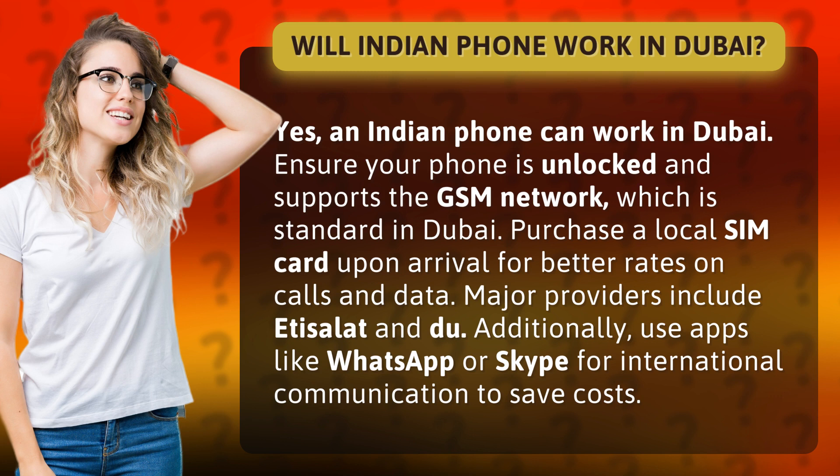Purchase a local SIM card upon arrival for better rates on calls and data. Major providers include Etisalat and Du. Additionally, use apps like WhatsApp or Skype for international communication to save costs.